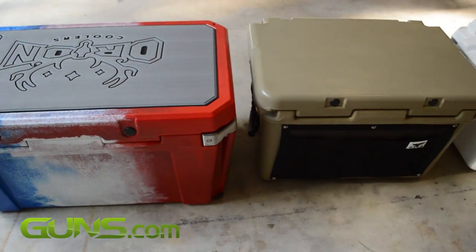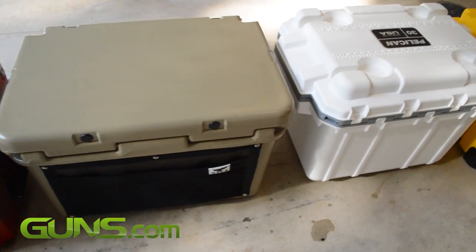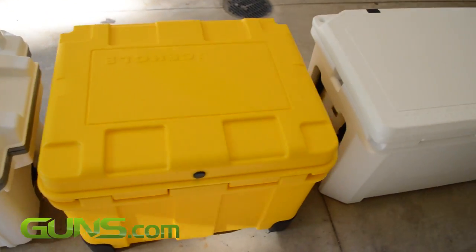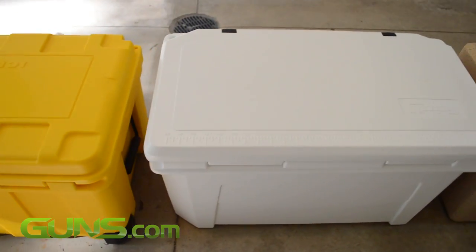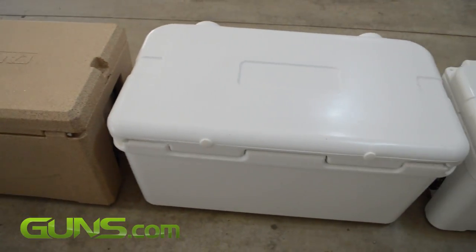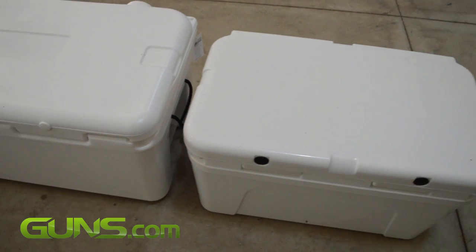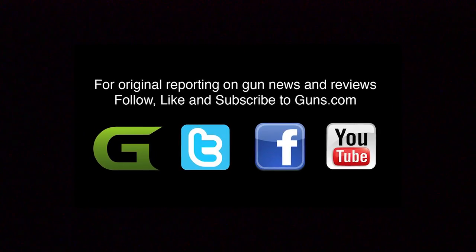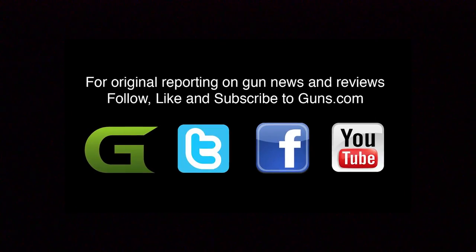We put all eight of these extreme ice chests from Pelican, Ice Hole, Yeti, Orca, Orion, Mammoth, Grizzly, and Canyon through our challenge and they all survived. More than a few even exceeded our expectations. So read the full review on Guns.com to see which cooler took top overall billing and which is the best bang for your buck. Thanks for watching.